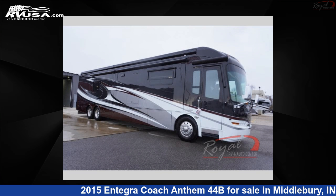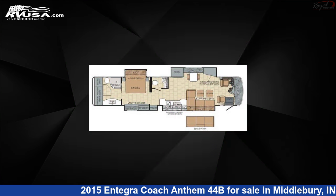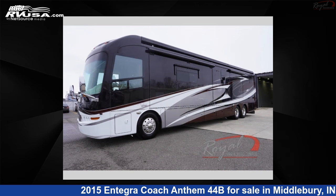This 2015 Integra Coach Anthem 44B is a Class A RV. It is located in Middlebury, Indiana 46540, and is offered for sale by Royal RV and Auto Center.